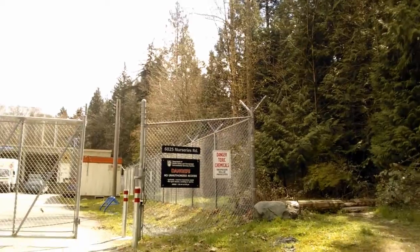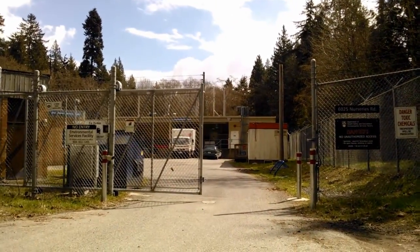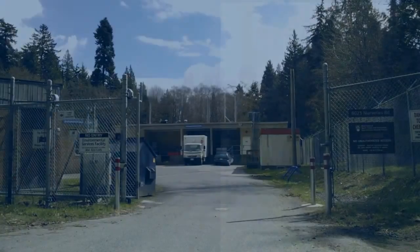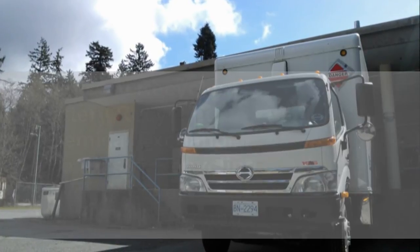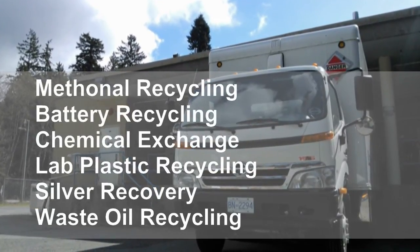Welcome to the Environmental Services Facility. We provide a daily hazardous waste collection service for research operations at UBC Vancouver. Our facility is located two and a half kilometres south of the UBC Point Grey campus. We also provide a number of recycling initiatives for UBC research operations.